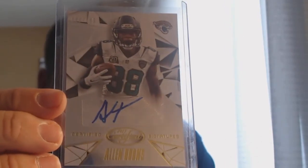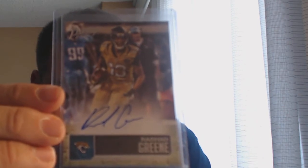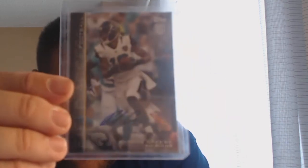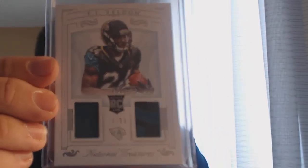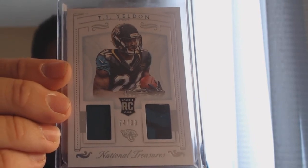Now the Jags: Alan Hearns Certified 188 of 199 from Prestige, shot green. Then a 2014 Certified 230 out of 399 Telvin Smith, a Rashad Green from what I think was Field Access, an AJ Cann from Contenders, and a TJ Yeldon jersey-and-glove auto from National Treasures — found in a $2 bin, which is definitely a steal.